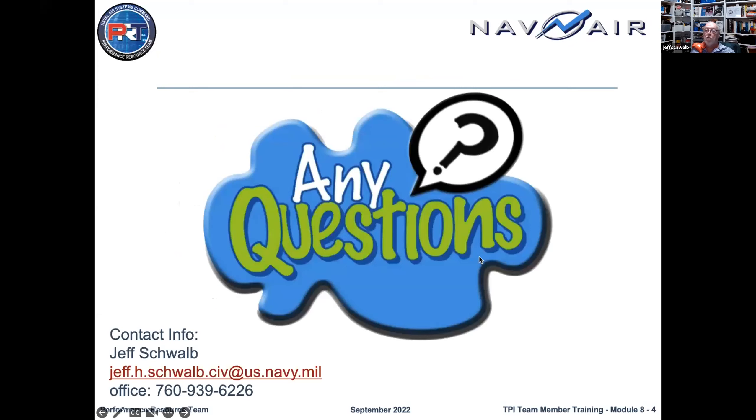We'd love to hear questions and comments. For information, I'm the point of contact for NAVAIR on the process resource team, on the products and services we provide. We're mostly a service organization hoping other projects do their job better, and they rely on us for the training and coaching to keep them going.